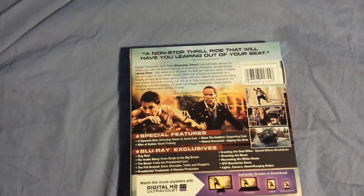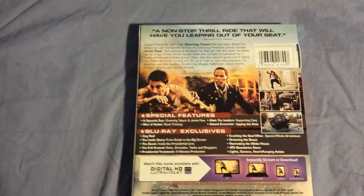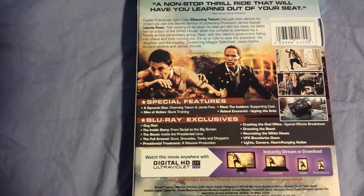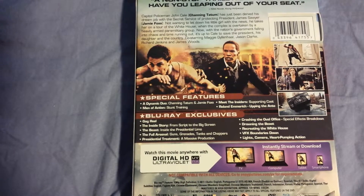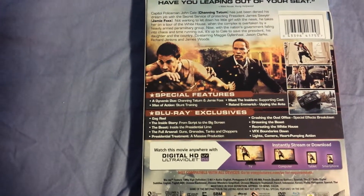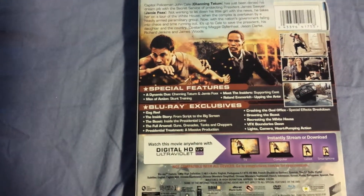On the back it says 'a non-stop thrill ride that will have you leaping out of your seat.' You got everything there — special features include Dynamic One Chaining, Channing Tatum and Jamie Foxx, Meeting the Insiders, Man of Action, and some other stuff. Blu-ray exclusives like the Inside Story, the Beast, the Fool, Arsenal, the President's Treatment — a whole bunch of stuff in there.